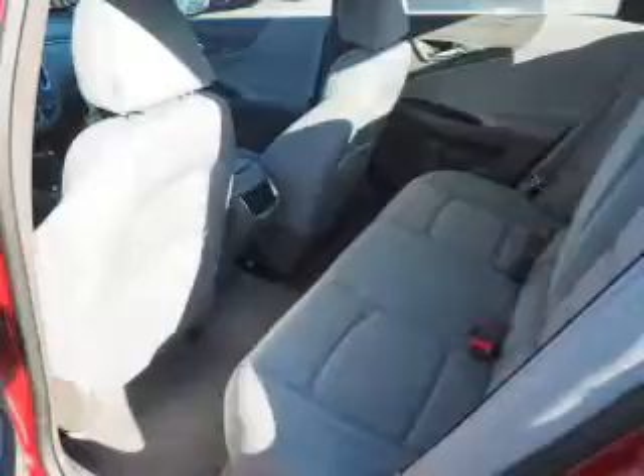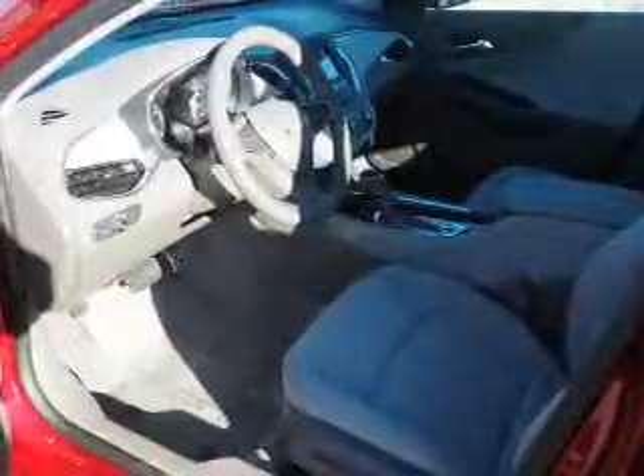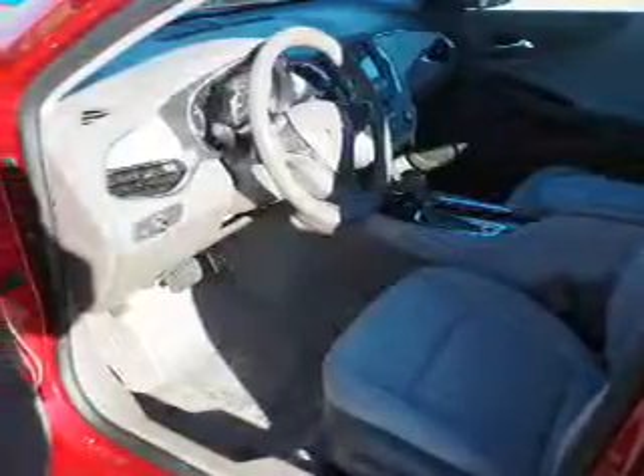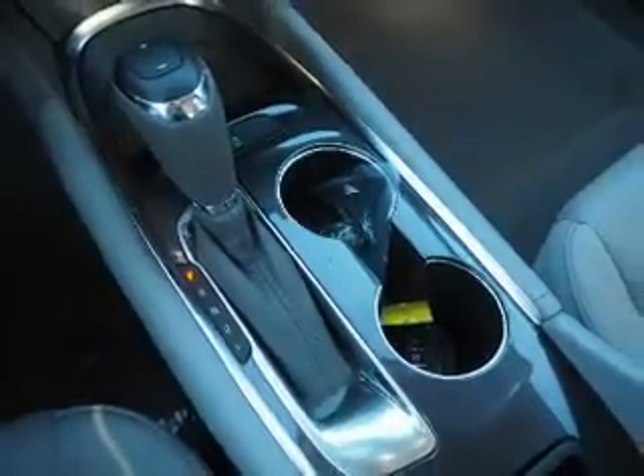Front ventilated disc brakes, daytime running lights, anti-lock brakes. Inside you'll find Bluetooth connectivity, Sirius XM satellite radio, an auxiliary input, steering wheel controls, and push button start.